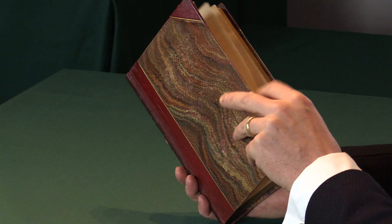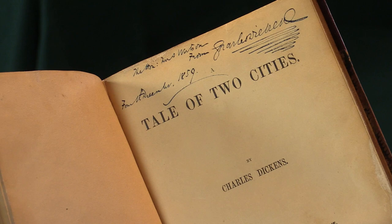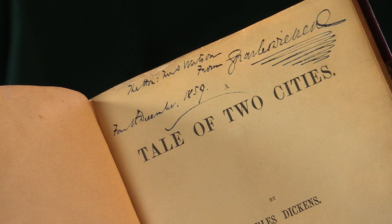If I open the book up and we look at the printed title page, we can see that the author has inscribed it at the head of the title page: the Honourable Mrs. Watson from Charles Dickens, with his characteristic underline, and then the 4th of December, 1859.